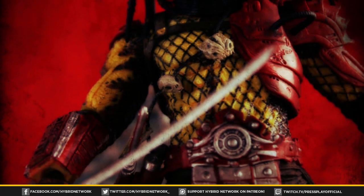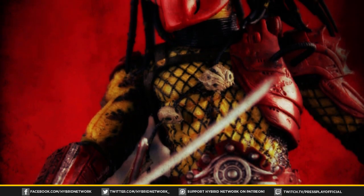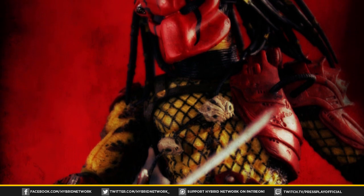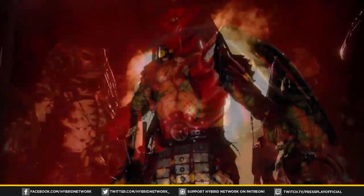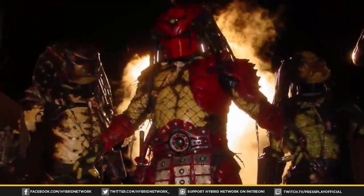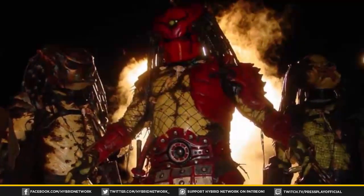The Samurai Predator known as Big Red was a Yanja clan leader that crossed paths with Batman in the legendary fan film Batman Dead End. Though he was only featured in the final scene of the film, his unique design and armor left a huge impact.